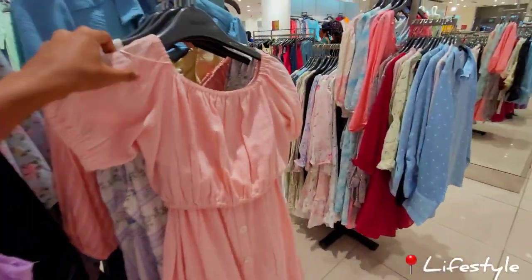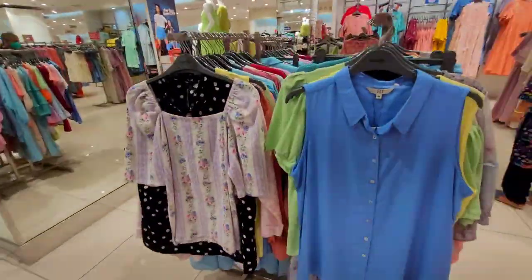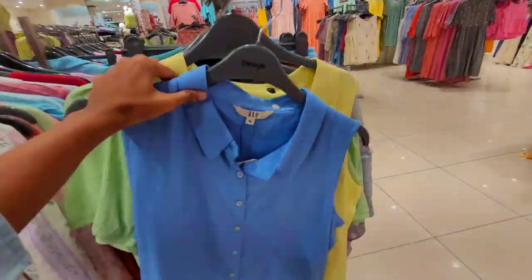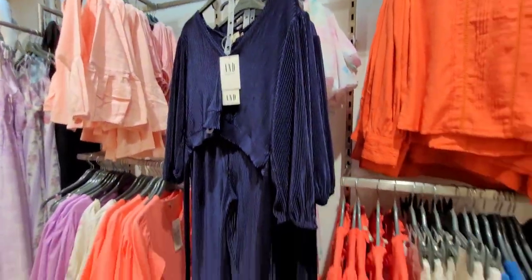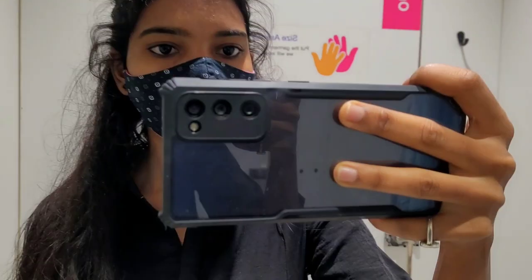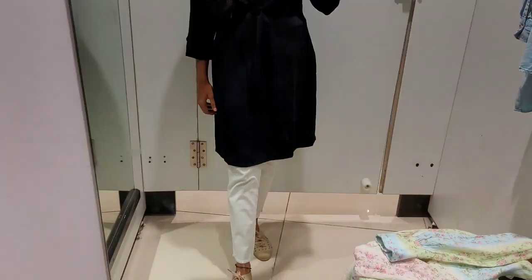So if you look at Lifestyle, the Western Wear Collection will be there. Let's try the two tops. It's comfortable with this black. So if you look at the price range, it's ₹1800.